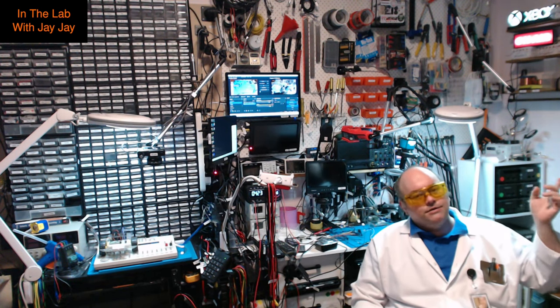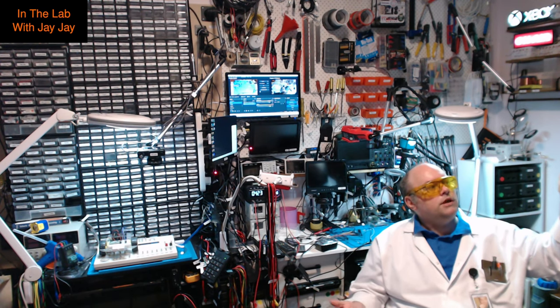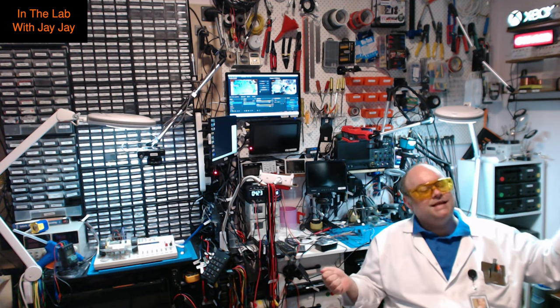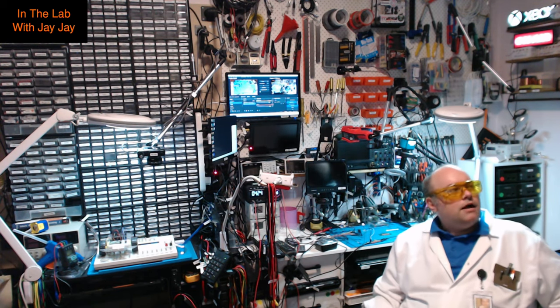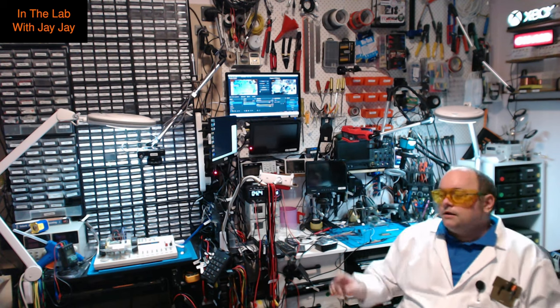I also want to do the X-in-1 project kits. I've got 10-in-1, 30-in-1, 60-in-1, 130-in-1, 200-in-1, 300-in-1, and 500-in-1 kits, plus a few extras. I counted and I think there are more than 1,500 projects all up, so it will literally take years to get through them, but I thought I'd start.